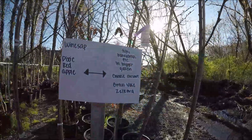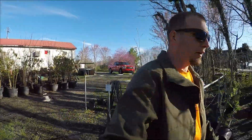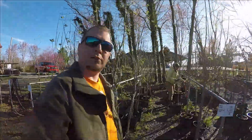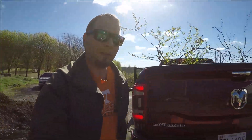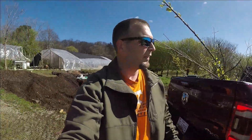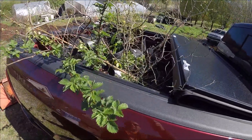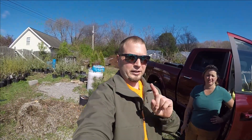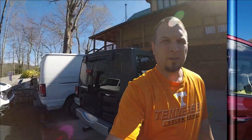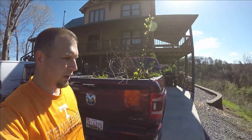We got some wine saps! We're going to pick out some fruit trees right now and come back to let you know what we decided on. We're here at Field of Daffodils getting some trees — if you're in Tennessee, stop and see them!